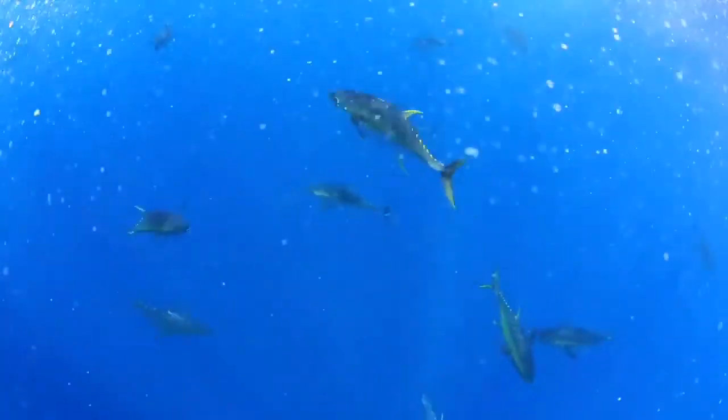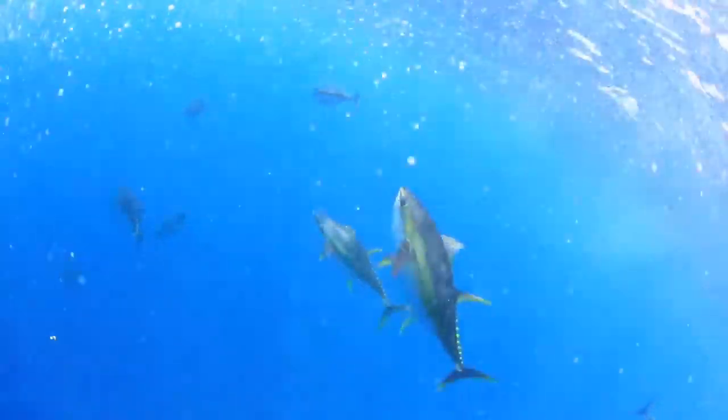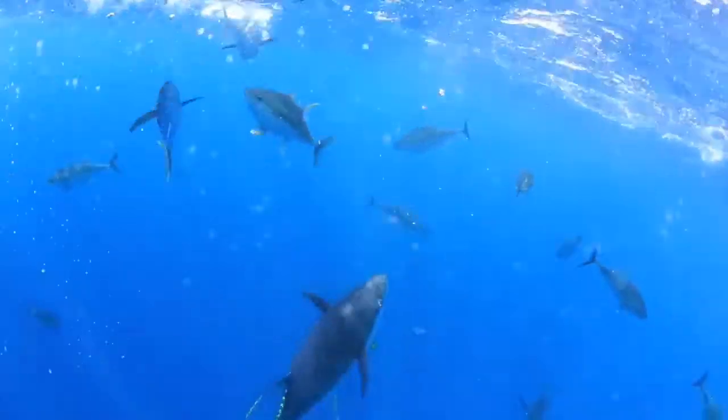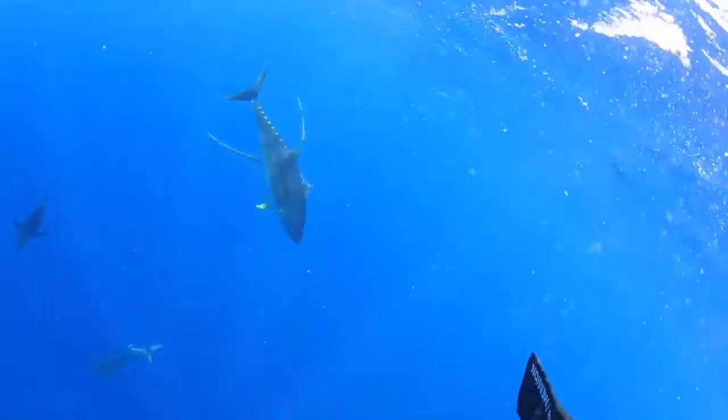In addition to their popularity as seafood, tunas are large, powerful fish that are distributed worldwide from tropical to temperate oceans. They are members of the family Scombridae, which includes both tunas and mackerels. They are also one of the fastest fish in the world. Let's take a look at types of tuna fish species.